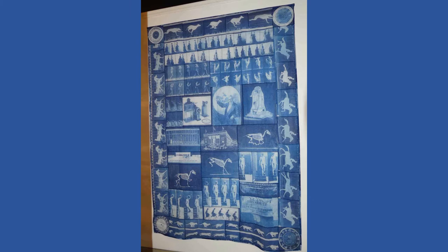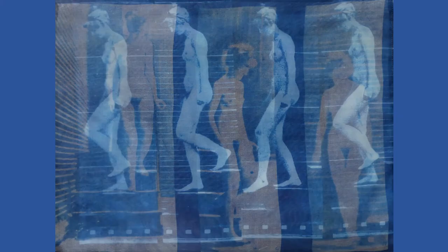I made this large wall hanging for the foyer of Kingston Museum. It was shown a couple of years ago as part of Muybridge Week. This is a double-layered silk piece made for the Muybridge exhibition that year.